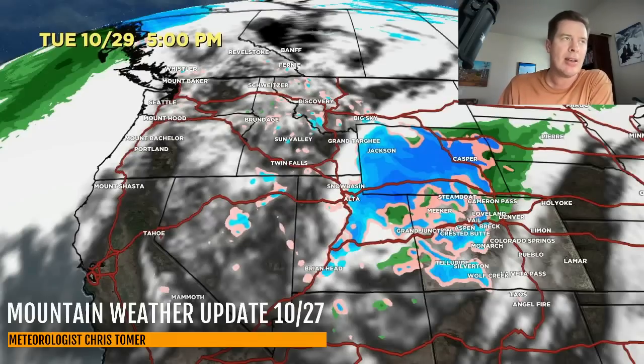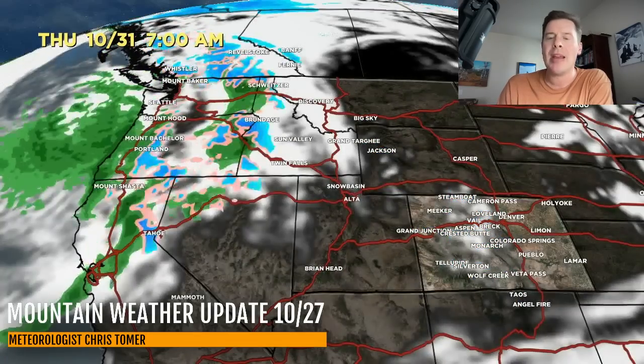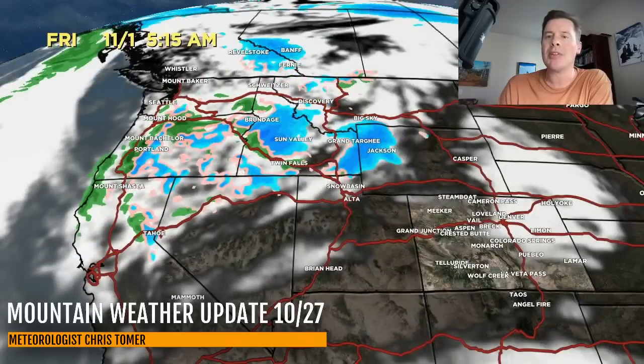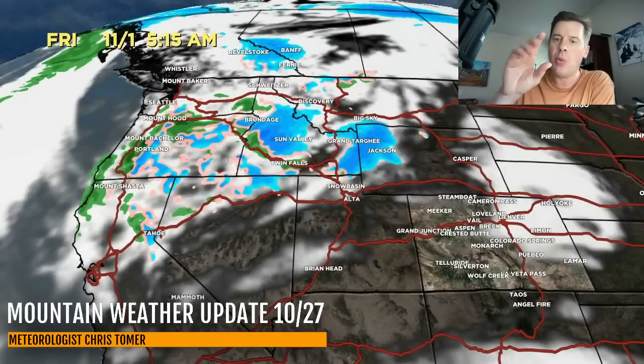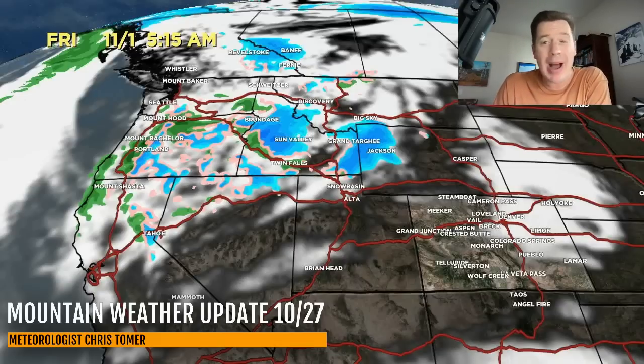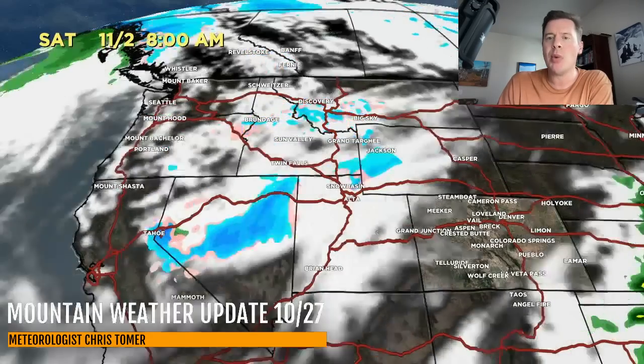Denver will see a brief rain-snow mix Tuesday night into Wednesday morning with a temperature drop - probably seeing 20s and 30s by Wednesday and Thursday morning in the Denver area. By the morning of October 30, it's still snowing in the mountains of Colorado, then it begins to move out. Here comes the second storm system - it's weaker and mainly northern tier: Pacific Northwest, Idaho, parts of Montana, Wyoming. It might brush the Wasatch and Uintas with very light snow on its way through, and then it's gone.